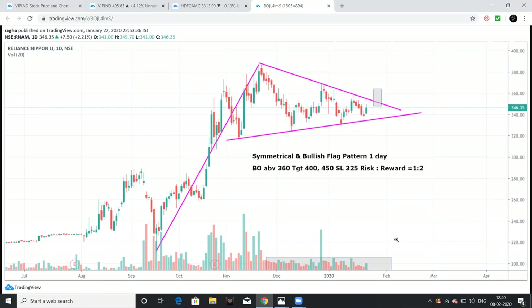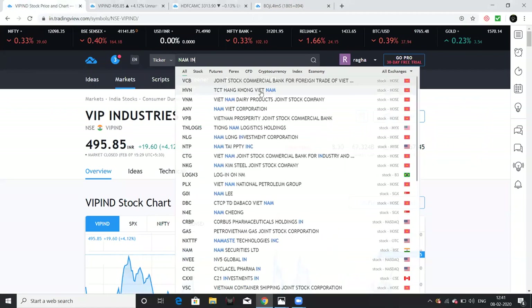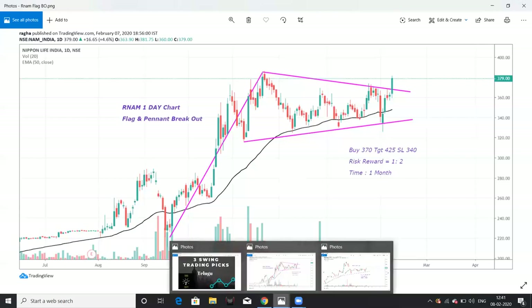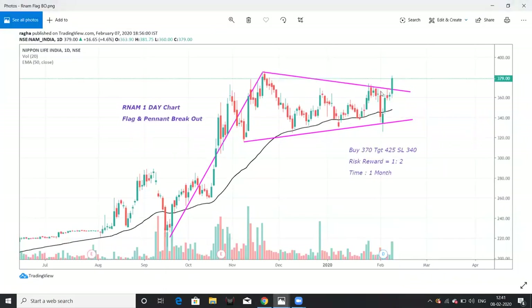I shared this chart on January 20th in the Telegram channel. The stock was at 350 levels at that time. We shared this chart with a breakout indication and indicated we would be able to reach almost 380 levels. We shared this pattern in the video.